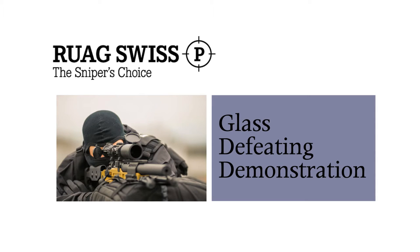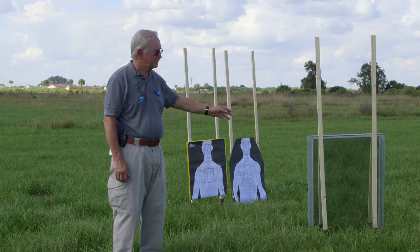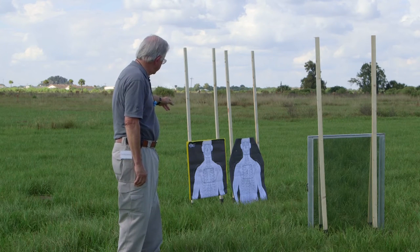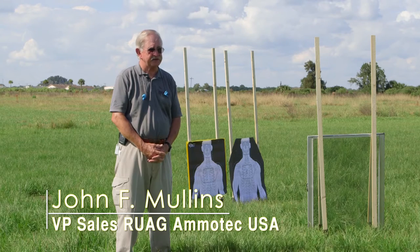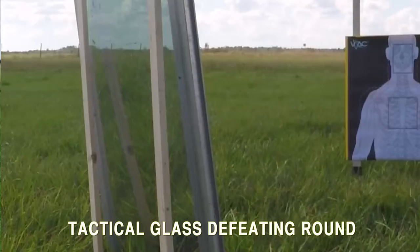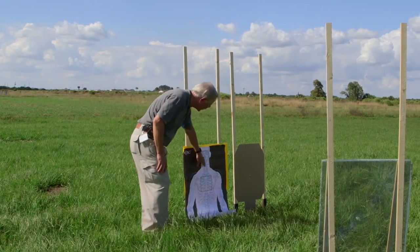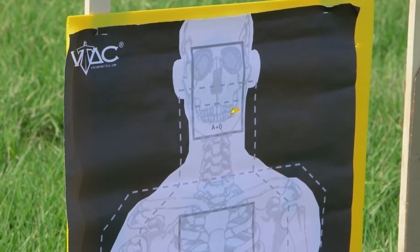Now we're going to show you the effect of our glass-defeating round. As you can see, we have a piece of pretty thick glass — actually it's prison glass, so it's pretty tough. It's placed at about a 35-degree angle from the shooter. Behind it we have a target in line with it that we'll be engaging. There are many occasions where it looked like a perpetrator was up against the glass in a convenience store, only to find out he's 10 to 15 feet behind it, causing shots to miss. As you can see, the glass was penetrated with no extra spalling anywhere. The round hit and moved over by about an inch from the aiming point, but it's still well within the magic triangle.